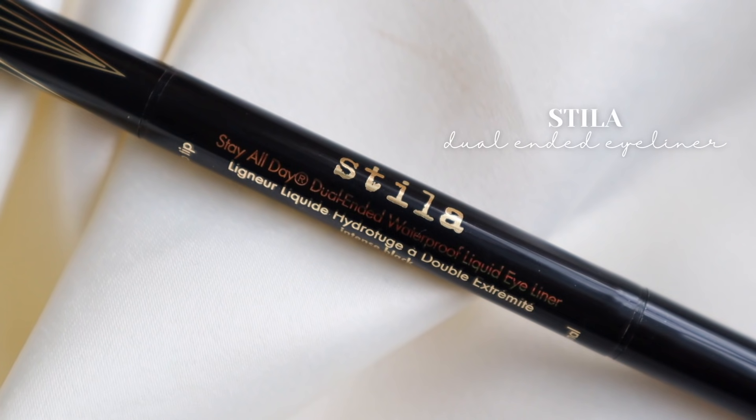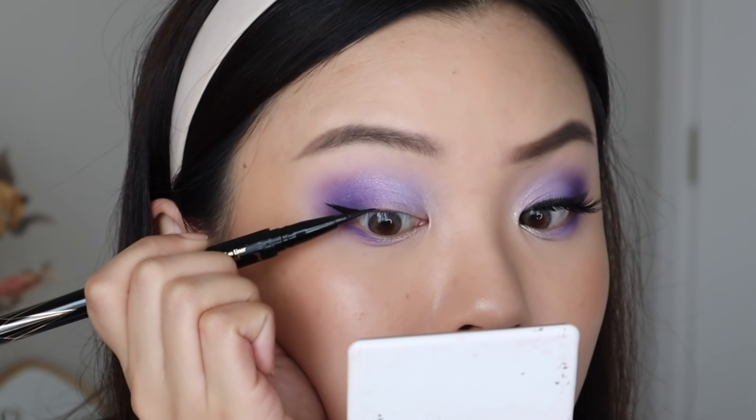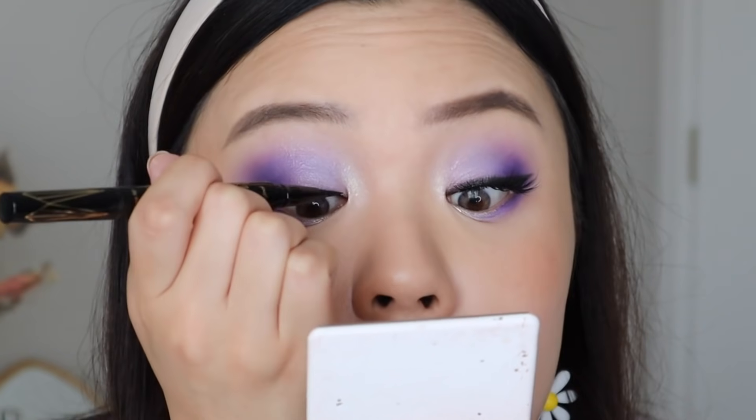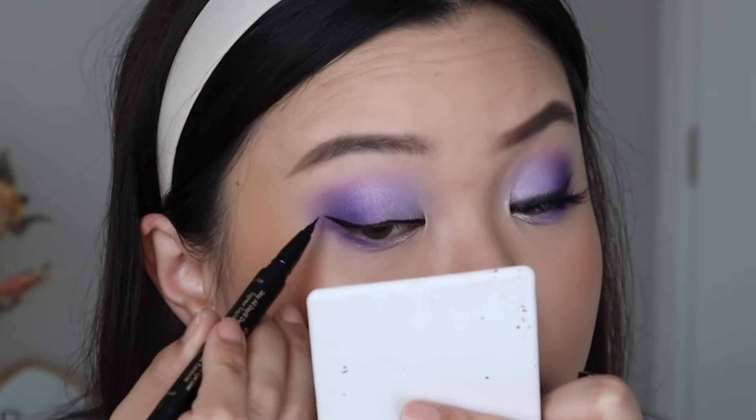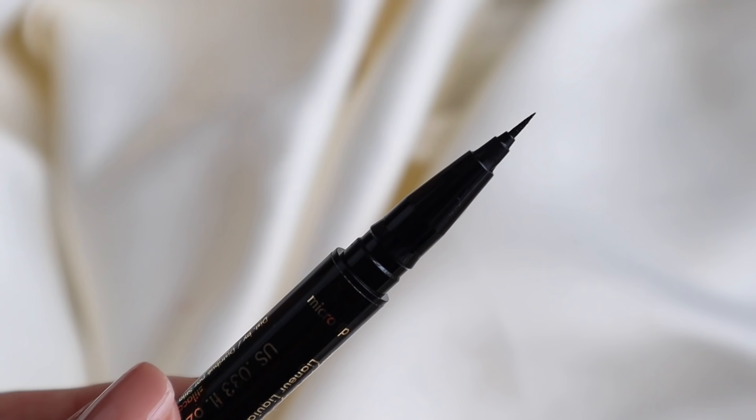Let's talk about the Stila Stay All Day Dual Ended Waterproof Liquid Eyeliner. I really do like this — I probably would add it into my favorites if the eyeliner was a brush tip. This eyeliner is dual ended: on one side you get a regular eyeliner that's quite long, and on the other side a little micro tip so you can be quite precise and create a very sharp wing. But these are felt tips, and with felt tips I struggle a little more than I would with a brush tip. I feel more comfortable with a brush tip because it's more flexible and flimsy. The concept and formula are amazing — it's just the type of tip they used. Hopefully in the future they'll come out with a brush tip version.